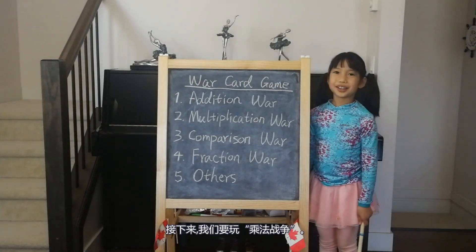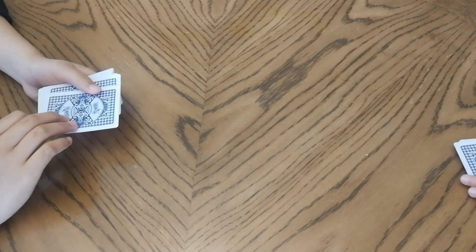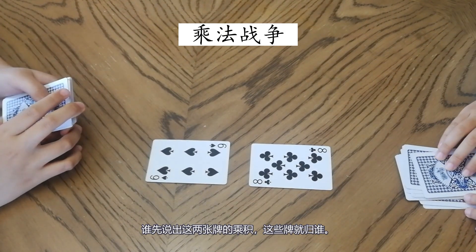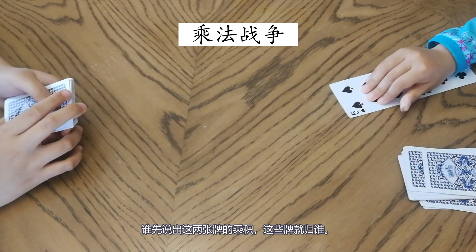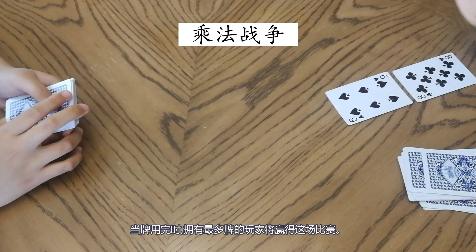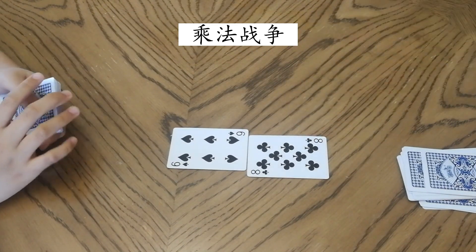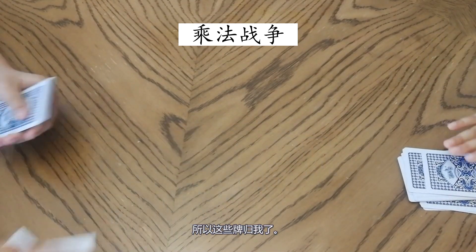Next we are going to play Multiplication War. Each player puts out one card, then whoever first calls out the product of those two cards will collect them. When the cards run out, whoever has the most cards wins. Six times eight equals forty-eight. You are right, so I collect the cards.